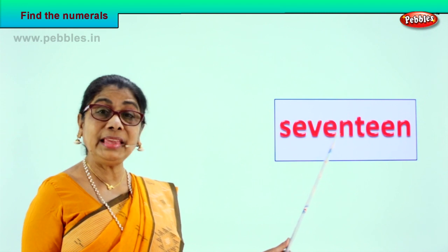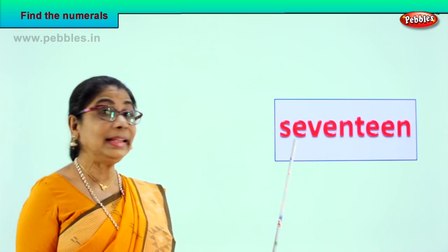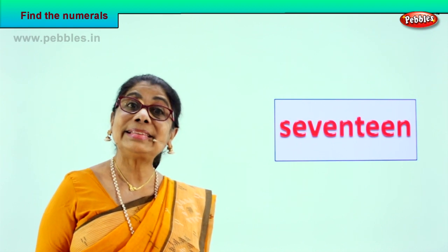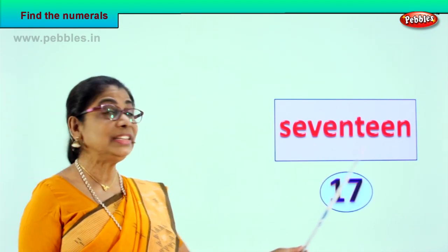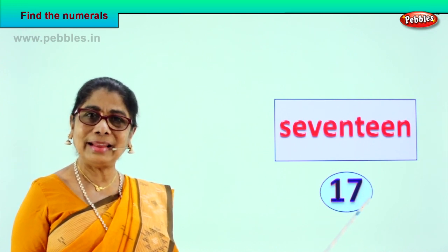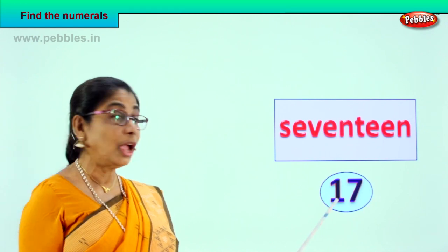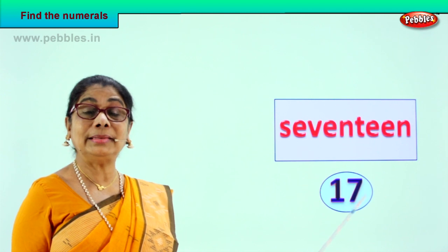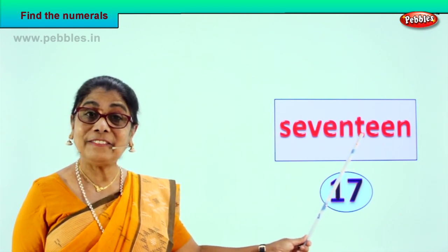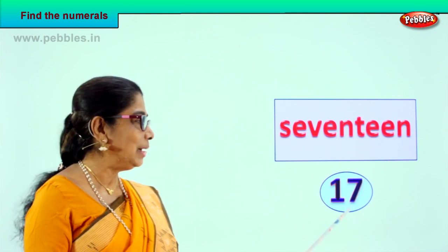Shall we take the next exercise? Let's read together and find the numeral. S-E-V-E-N-T-E-E-N. Read it again: S-E-V-E-N-T-E-E-N. Seventeen! Very good. The numeral seventeen is written as one and seven — ten plus seven. After ten: eleven, twelve, thirteen, fourteen, fifteen, sixteen, seventeen. Ten and seven, one and seven — numeral 17. How do you spell it? S-E-V-E-N-T-E-E-N. 17 — very good!